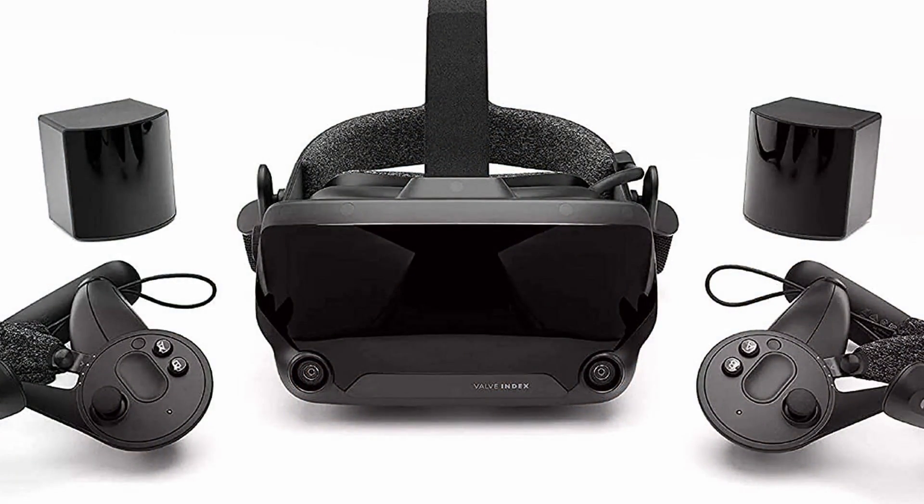As you get more used to virtual reality you crave more and more. So eventually I got the Valve Index, and that was quite a step up in resolution. Suddenly I felt more immersed — there was more clarity to objects around me. But again, field of view quite limited.